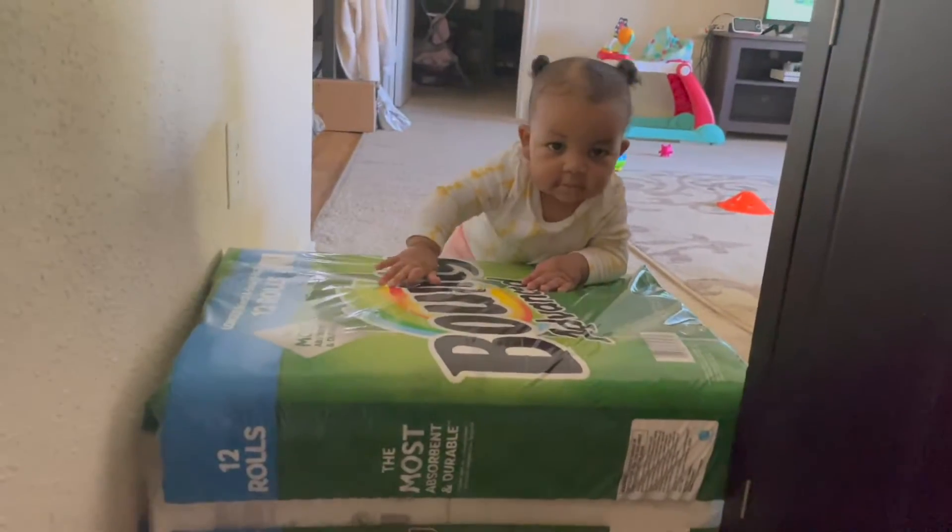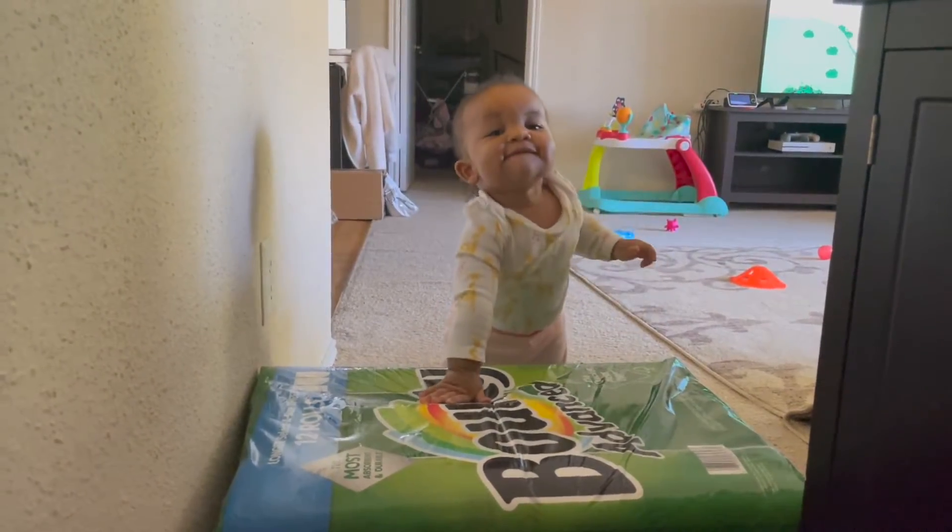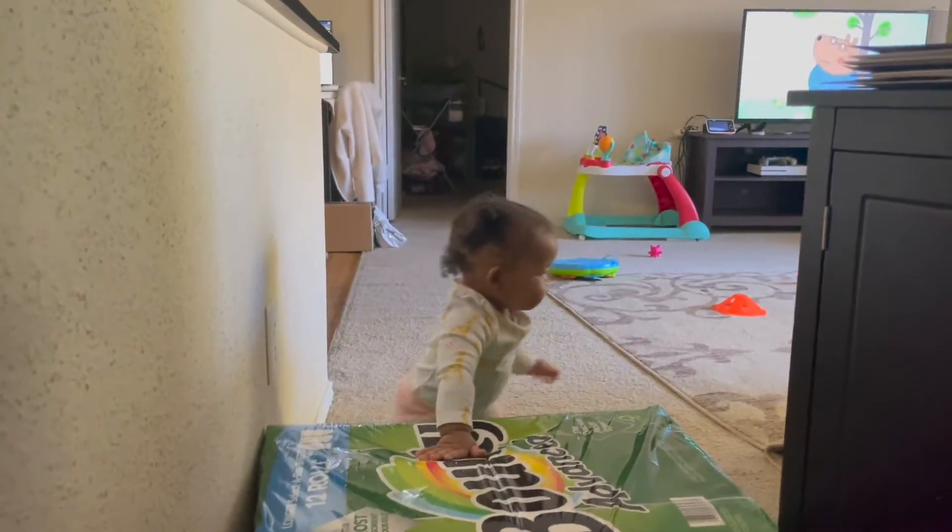I saw her do it for the first time just the other day — I was with my husband and when she did it I screamed because I was so excited, and then she cried. But yeah, that is new. Let me get my notes here.